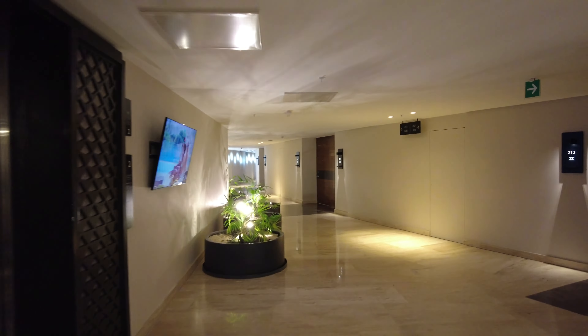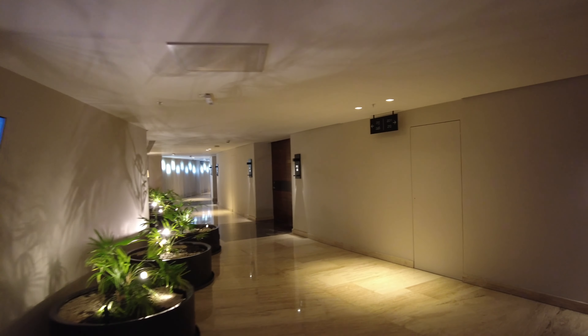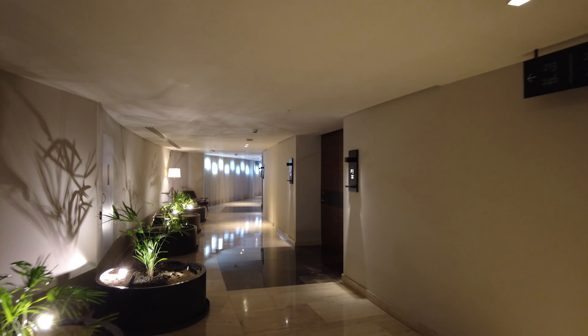Alright, once you get out of the elevator here you can see this is the hallway where all the rooms are. So let's go check out the room.